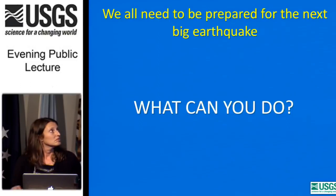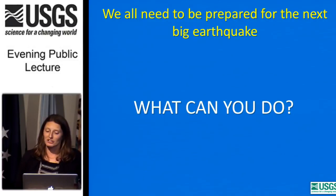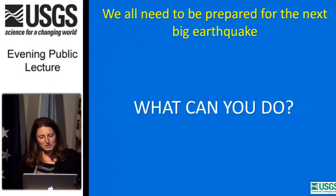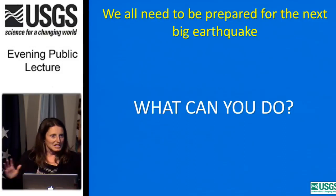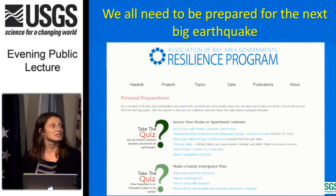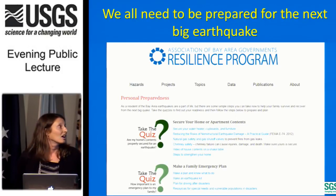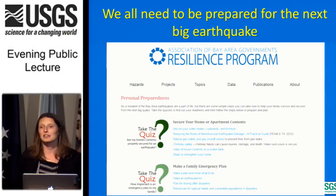In closing: there's no sense worrying about things we can't control — earthquakes — but we can prepare for them. We all need to be prepared for the next big earthquake. Even fault-obsessed geoscientists need to be reminded to prepare: take care of your earthquake kit, replace your water, make sure your family plan is in order. There's a lot of information available online on what you can do to prepare — websites like the Association of Bay Area Governments and the USGS provide guidance on making an earthquake kit, retrofitting your home, and making a family emergency plan.